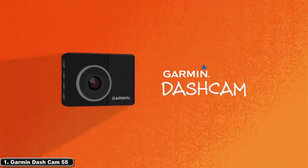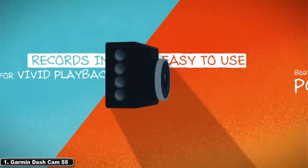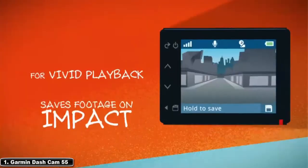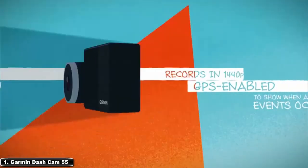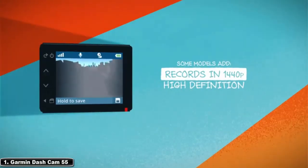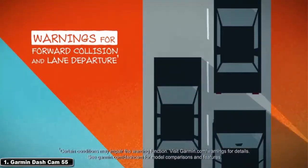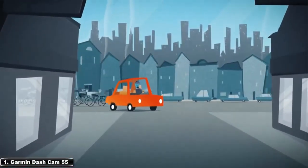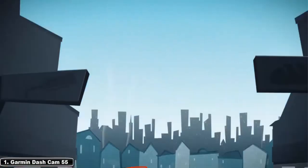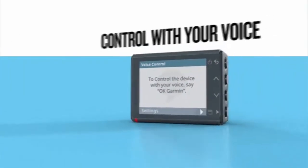You can control your Garmin Dash Cam 55 with just your voice — say 'Okay Garmin,' then tell it to start recording or take a photo. The Garmin system will save the video, take a picture, record audio, and control the travel apps feature. The Garmin Dash Cam 55 is an easy-to-use, high-definition driving recorder with a 2-inch LCD display, a wide-angle lens, and GPS for accurate time and location data — pinpointing exactly when and where events occurred.